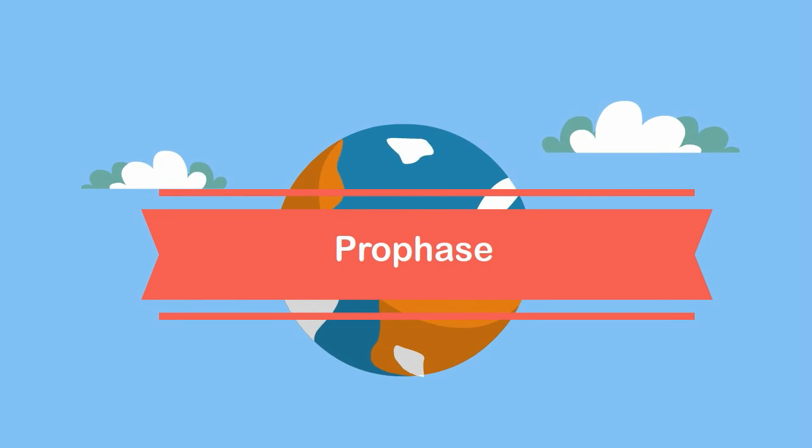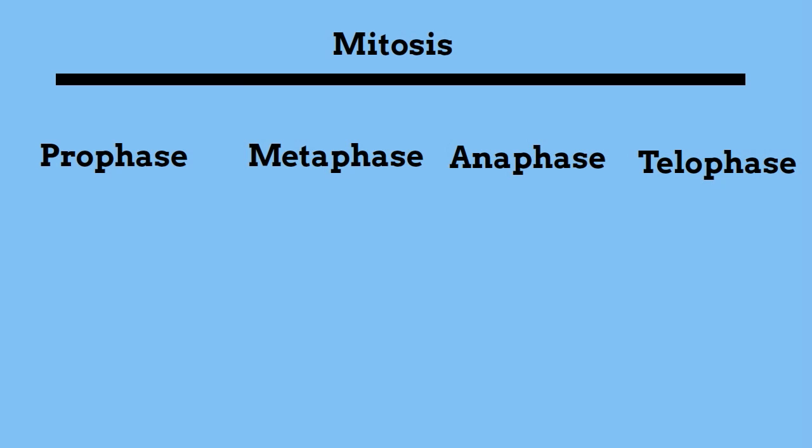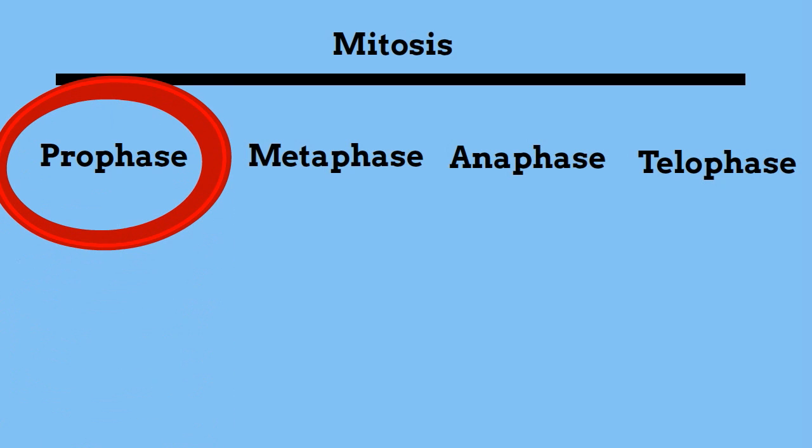Welcome to MooMooMath and Science. In this video I'd like to talk about the first stage of mitosis called prophase. Let's first take a look and see what it looks like.